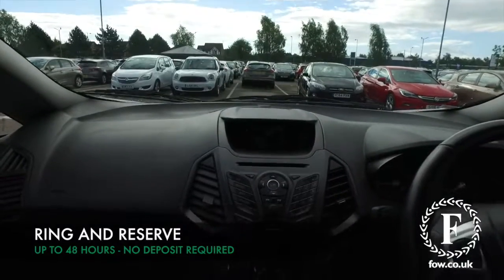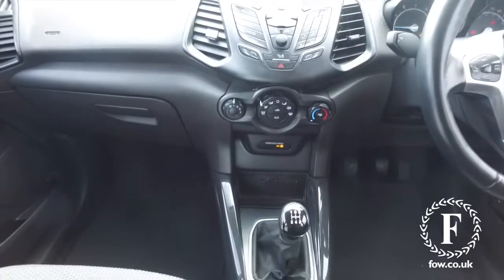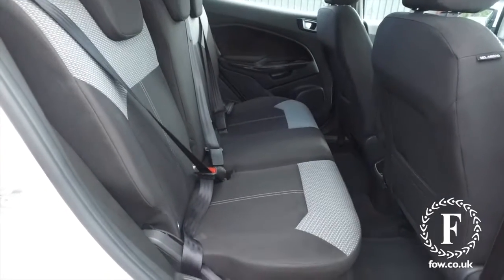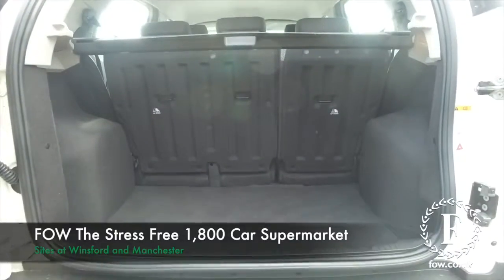Now, don't forget, at FOW the price you see is the price you pay. No hidden charges or extras. Ring and reserve with no deposit and no obligation. Bring your licence with you, have a test drive, come and discover this great car for yourself at Fords of Winsford.